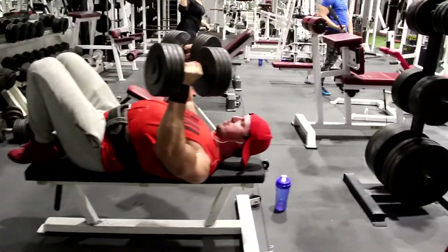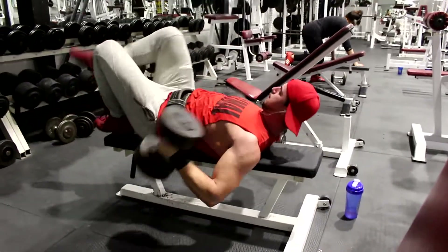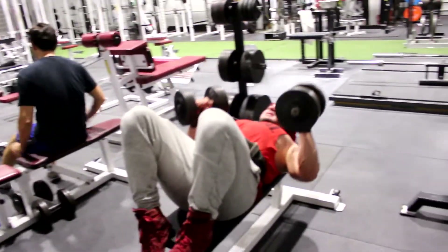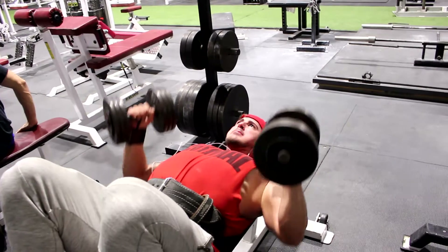Right now I'm working on and practicing retracting my scapula and holding it there as I'm pressing. First of all, I feel a better pump in my chest and I feel like my pecs are actually working now.